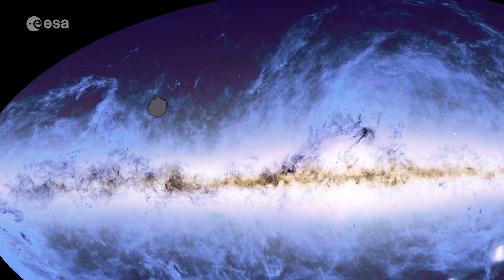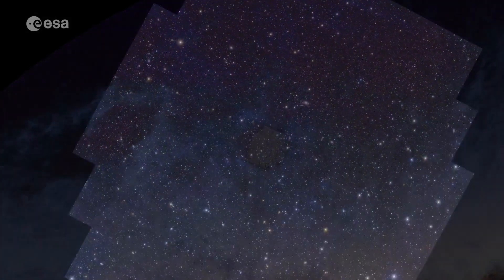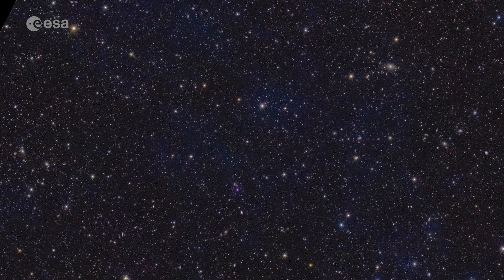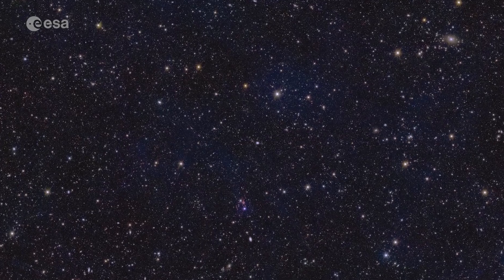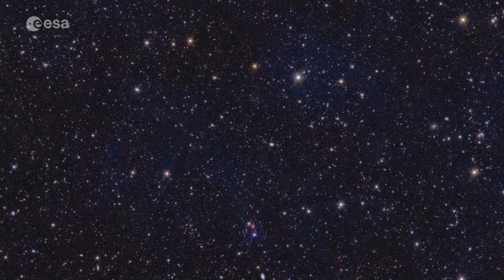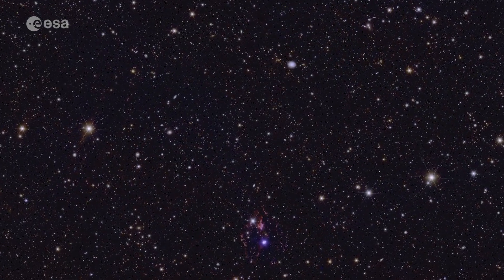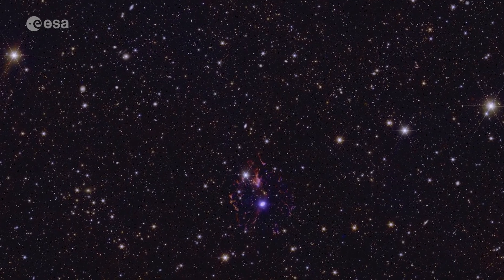Let's first zoom in to Euclid's deep field north. We pass through clouds, stars and other objects in our own galaxy first. This deep field is an area very rich in Milky Way stars, as it is close to our galactic plane. The faint blue structures in the image are dim clouds in between the stars. We have zoomed in 50 times and arrive at a famous nebula, the Cat's Eye, 3,000 light-years away.